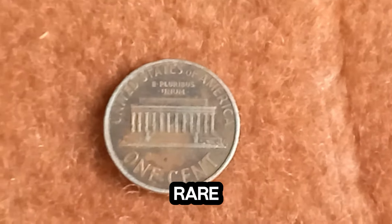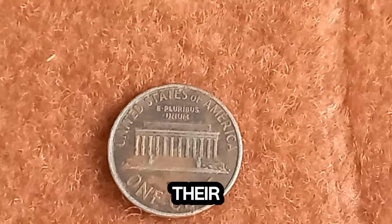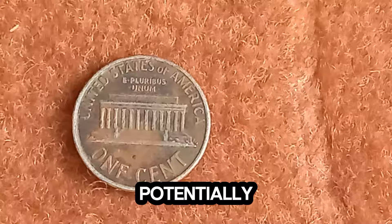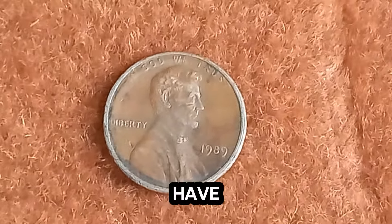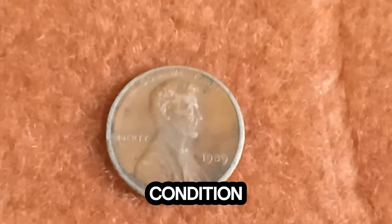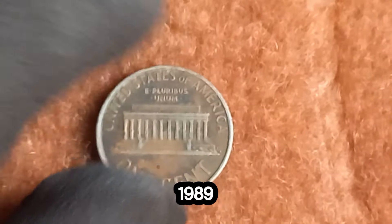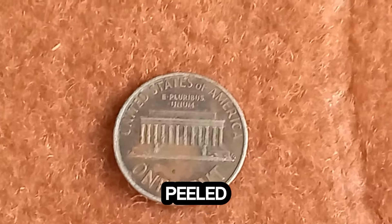Such discoveries are incredibly rare and often make headlines when they occur. The value of such coins is driven by their uniqueness and the demand from collectors. An error coin like the one potentially worth $1.8 million would be a once-in-a-lifetime find. Could you have a fortune hidden in your loose change? It's always worth checking. Look for unusual markings, errors, or pristine condition pennies. There you have it — the incredible story of the 1989 Lincoln penny that could be worth $1.8 million. Keep your eyes peeled and your pennies close.